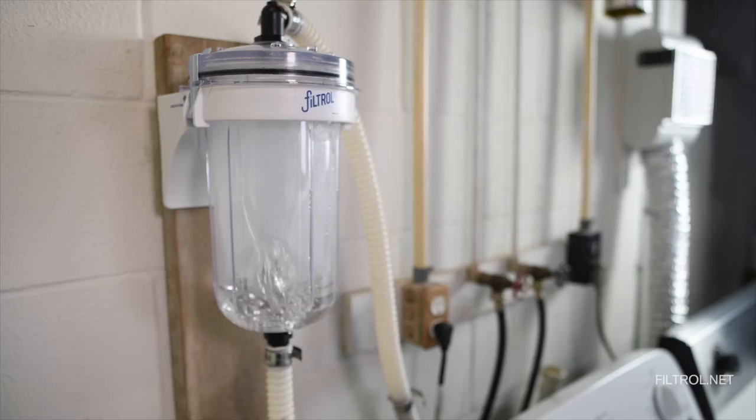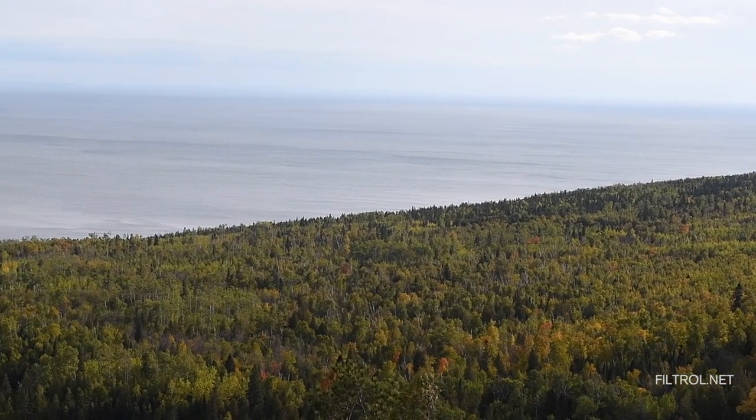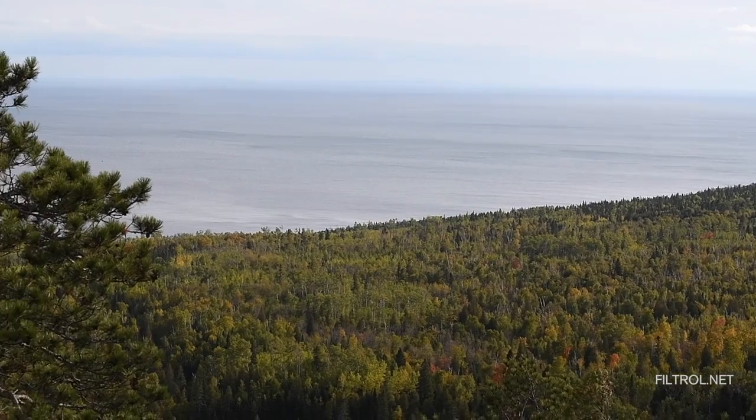We have a new improved version of the Filtrol that we're hoping to introduce to the market. We have a massive microscopic problem surrounding us, so it does seem overwhelming. And yet, here we are finding something very practical that we can do about it.